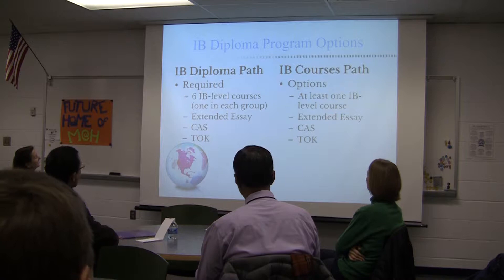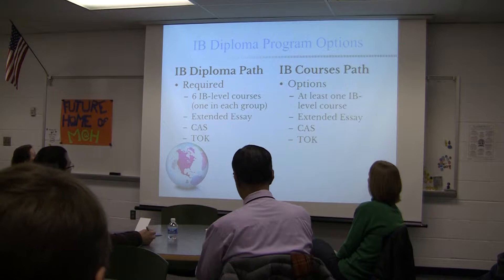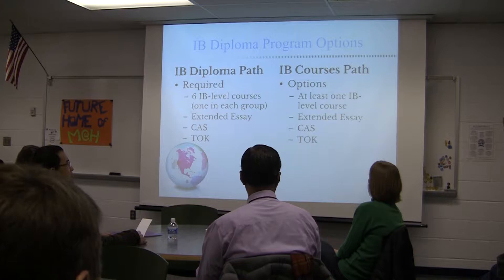The diploma path has requirements — certain things students must do. The courses path is more of an à la carte option, where students pick and choose what parts of the IB diploma they want to pursue. With the diploma path, students take six IB-level courses, one in each group: English, a language, social studies, science, math, and an arts or elective. They also complete the extended essay, CAS — our service learning component — and the theory of knowledge course, which is interdisciplinary. Students must complete all of those elements to be eligible for the diploma.